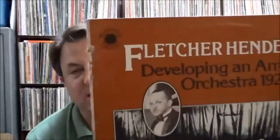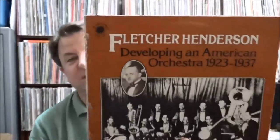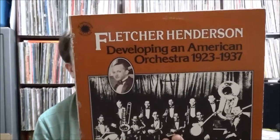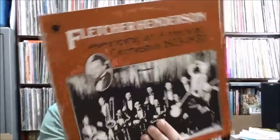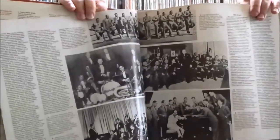There were also some interesting compilations — I picked up three of these on the Smithsonian Collection series, put out by either Columbia or RCA. This one is Fletcher Henderson 'Developing an American Orchestra 1923–1937,' profiling some of the big band leaders. It's got a nice gatefold with multiple pages of information, discographical notes, and nice photos. Two LPs in the set.